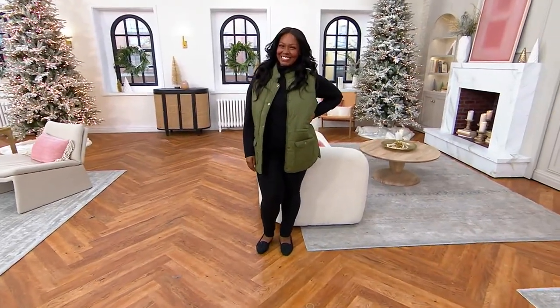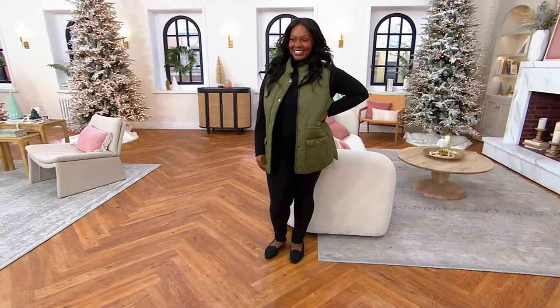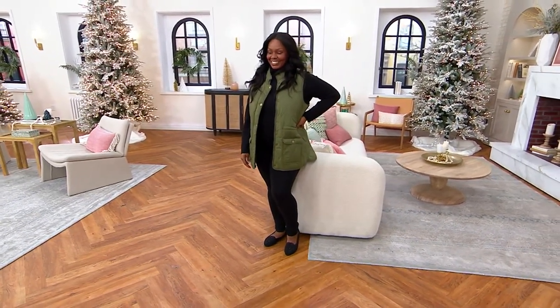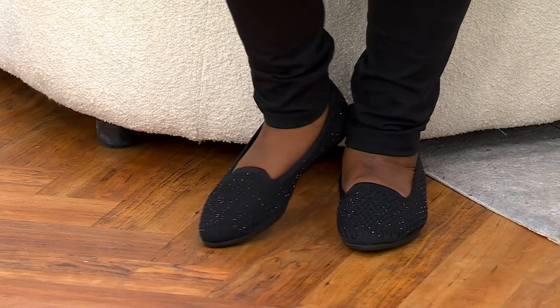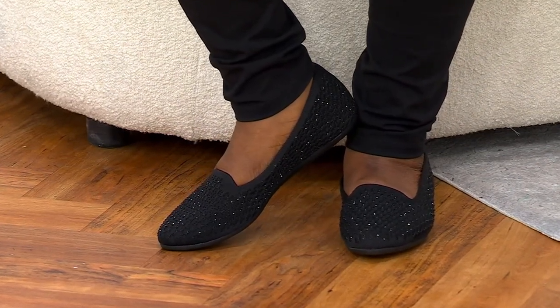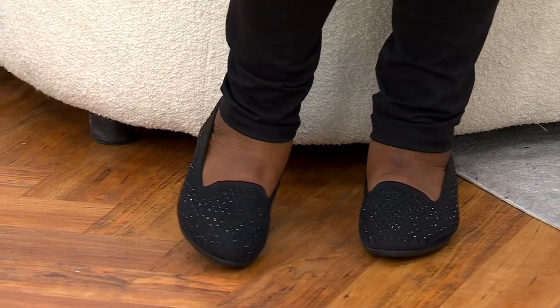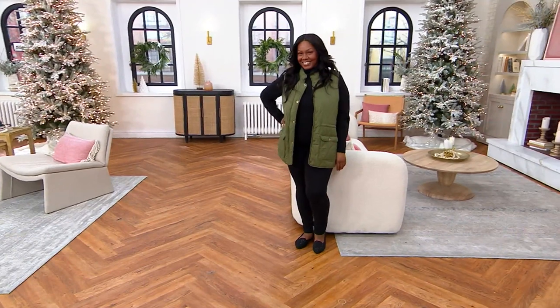Let's talk about this one — this is the Cleo Recycled Vegan Sparkle Knit Loafer, called 'Someday.' It's brand new today. This has a little bit of extra to it, doesn't it? It's Skechers' answer to a ballet flat, but it's got jazz, style, and fun to it.